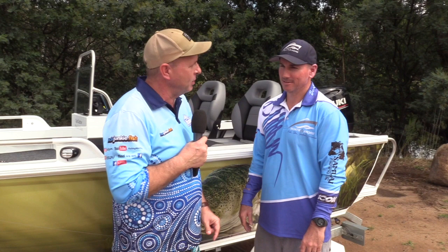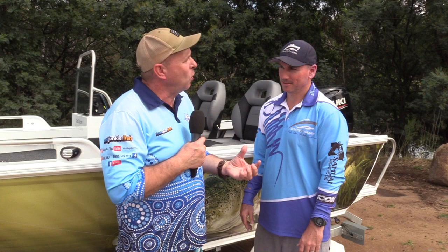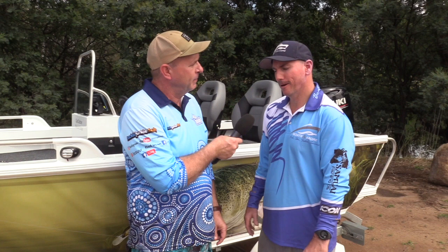G'day folks, Peter Jung for Fishing Monthly Magazines, and I'm with Simon Ryan from Boats and More in Shepparton. Clark Boat Tests — we've done a lot of them over the years and today we're revisiting one from several years ago. It's the Clark Cod Catcher 410. Back then we were at Lake Mulwala; today we're at the Goulburn River with Ngambi Lakes just over there.